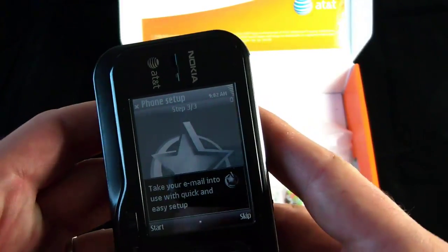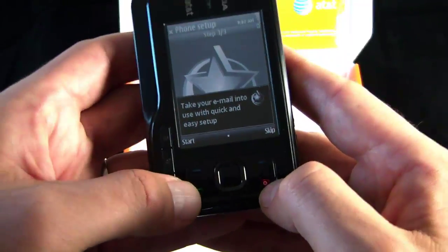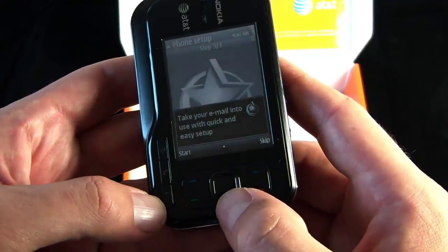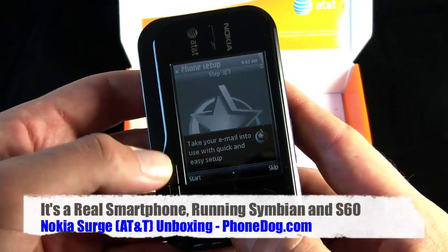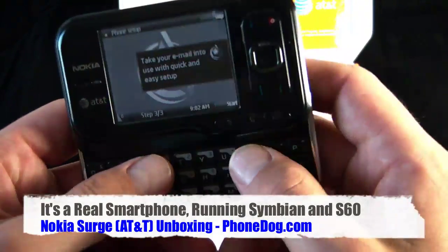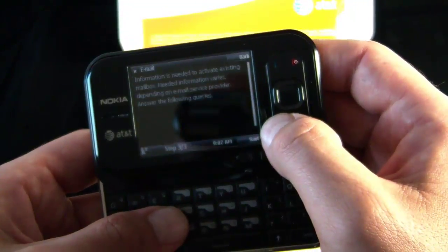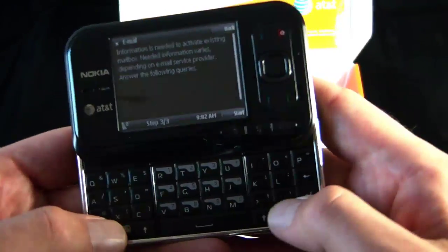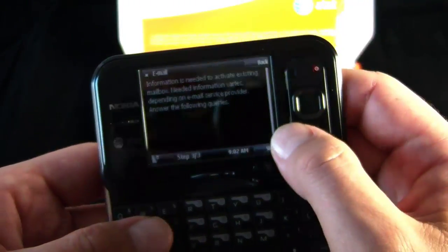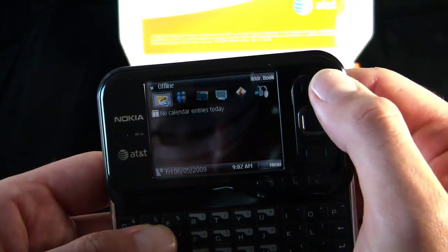On the front you've got your standard D-pad layout with the two soft keys and the send and cancel keys. Over on the side you've got your Series 60 button and then shortcuts — looks like for messaging and for AT&T's web service. And then your full QWERTY down here. The keyboard looks actually pretty nice — pretty nice layout and size. I like the four-wide space bar and dual shift keys. Very interesting.